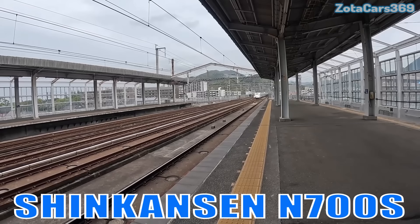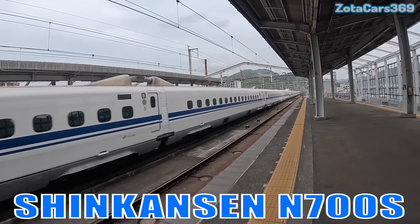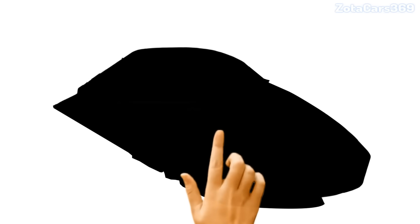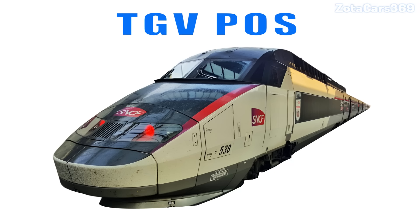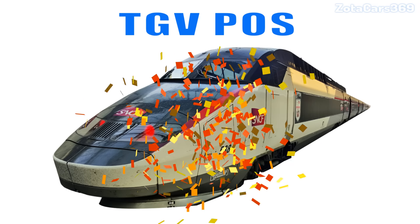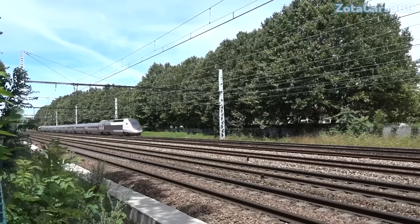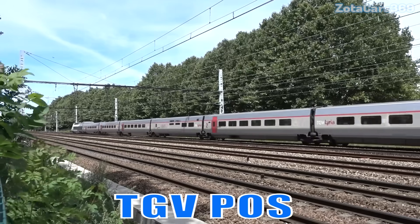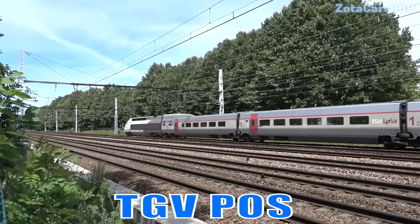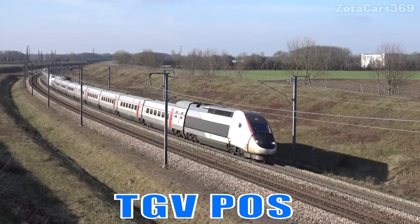TGV POS. This is a French high-speed train known for breaking the world's speed record of 574.8 kilometers per hour during testing.